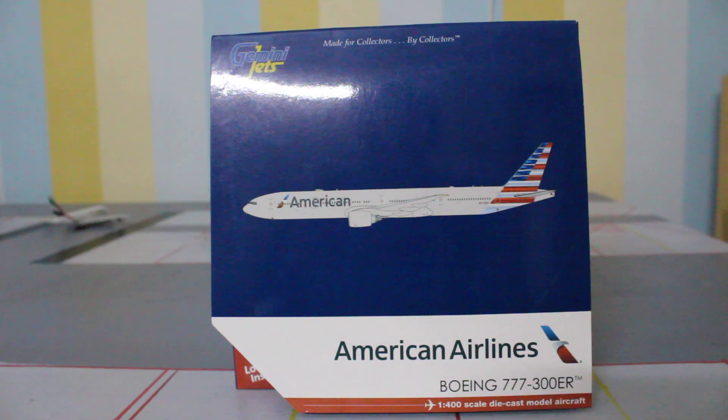When I did a poll on Instagram, this aircraft model won because it had the most votes for the model review. So I will be doing the model review of the American Airlines 777-300ER by Gemini Jets.